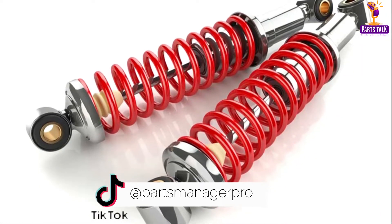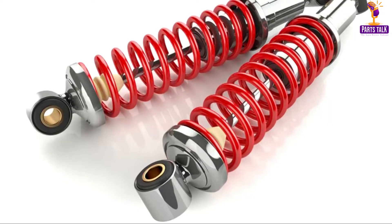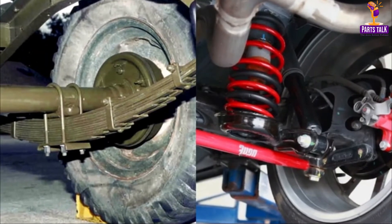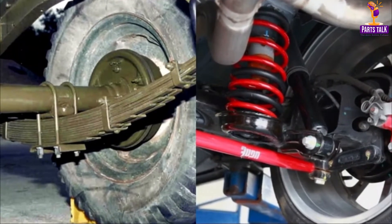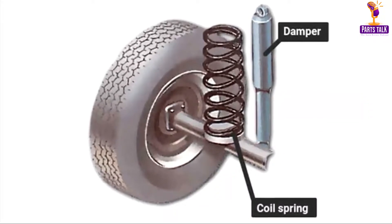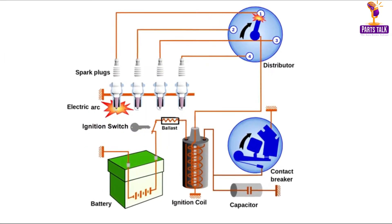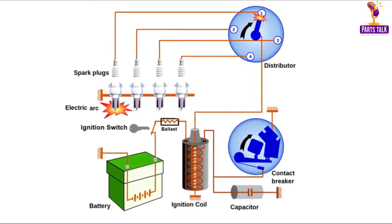Shock absorbers, an integral part of the suspension system, maintain the car's stability when driving over uneven terrain. They are typically located underneath the car and require prompt replacement to prevent further wear and tear, ensuring its safety and performance. Advances in shock absorber technology have led to better handling and ride comfort.